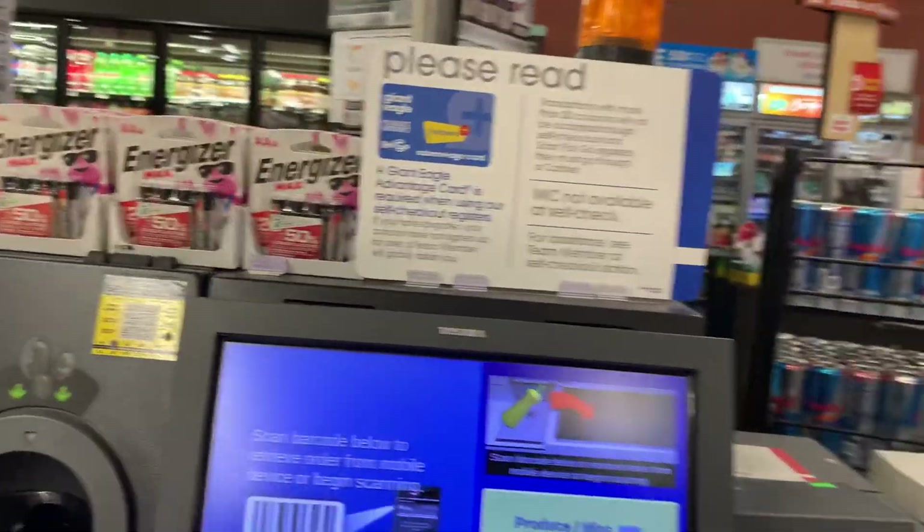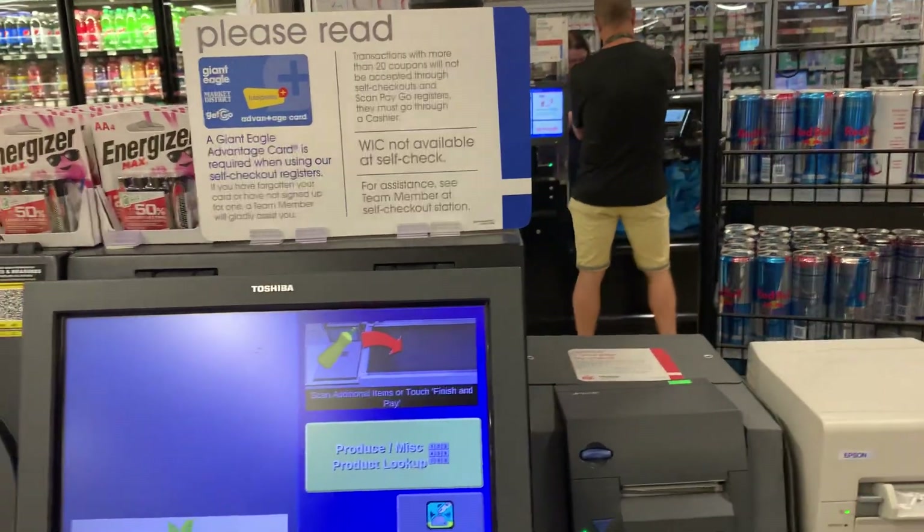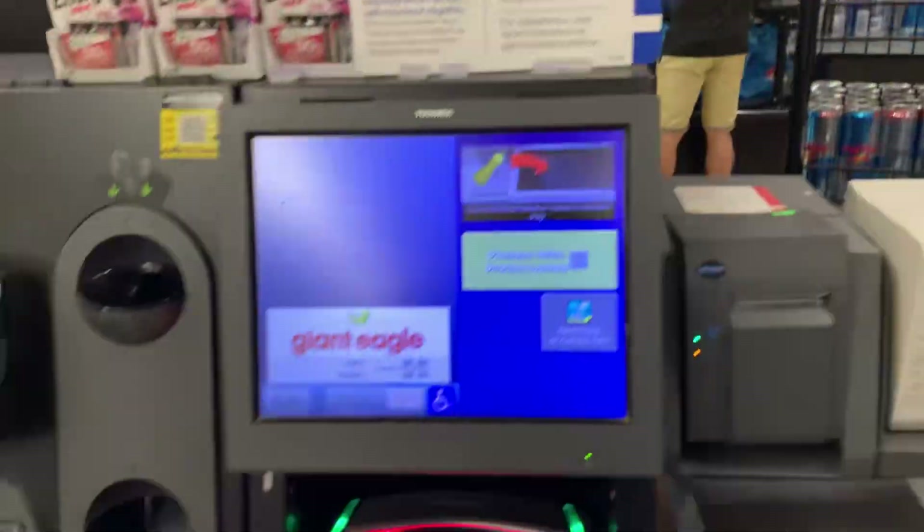Welcome. Your Giant Eagle Advantage Card has been accepted. Good catch anyways.